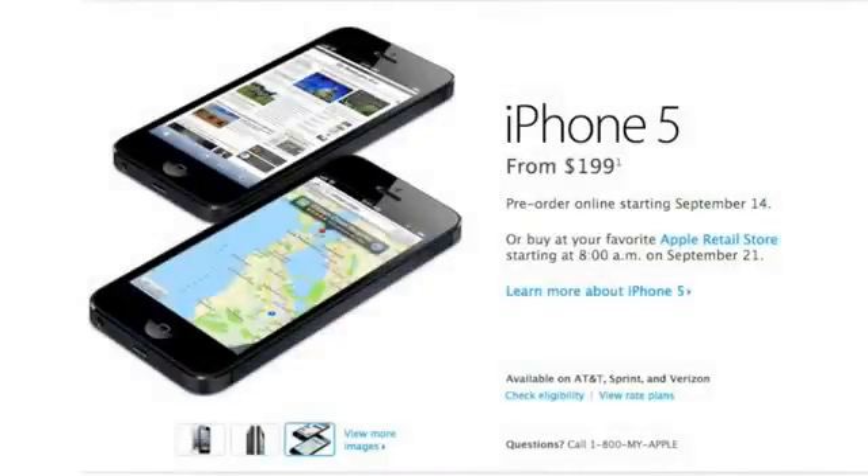What's up guys? Jeremy with Everything iDevice, and in this video I just wanted to briefly go over the pricing of the iPhone 5, and also pre-orders and the shipping dates.